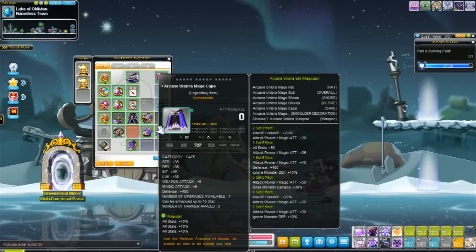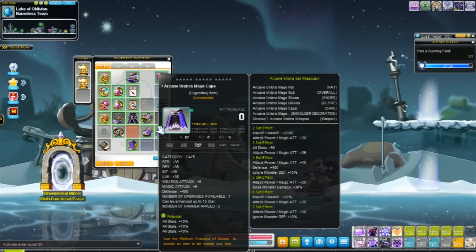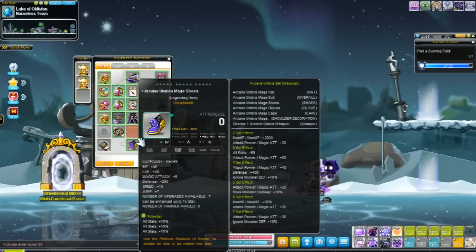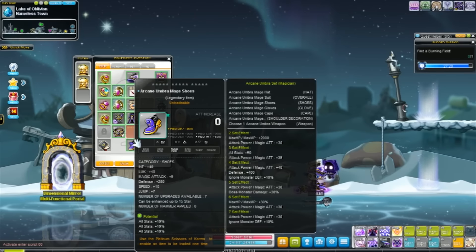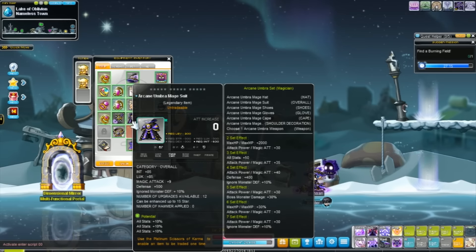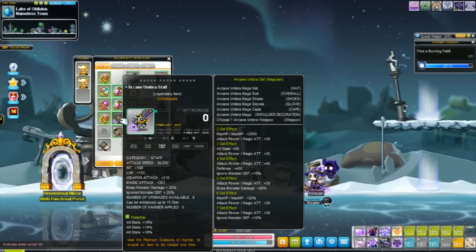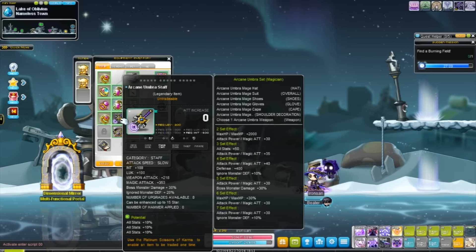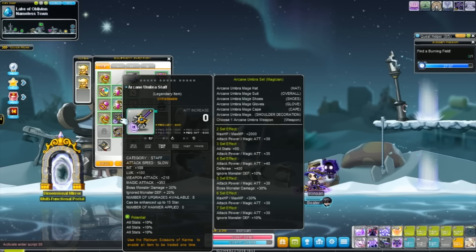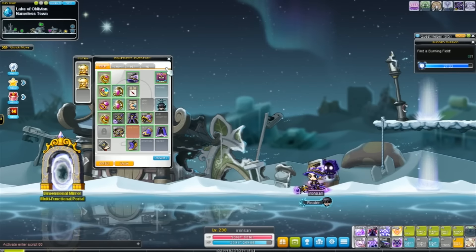Please keep in mind the potential on these items is not something you get by default — these accounts were set up for the test client, so it's not something all Arcane Umbra sets will have. Also, the Umbra set does not have a top and bottom; instead it has an overall. One of the best things about this set is the staff — the weapon has 353 magic attack, which is pretty insane.